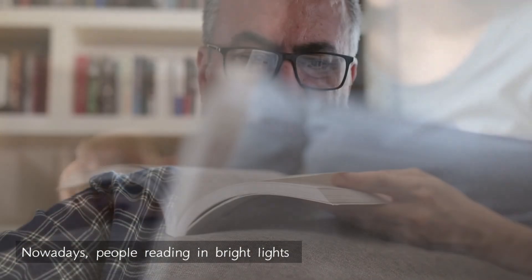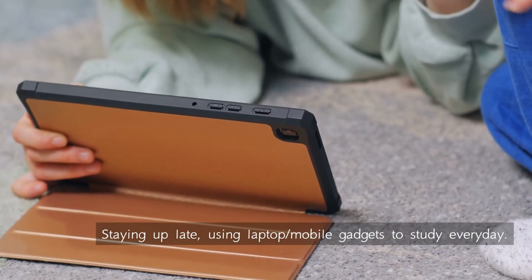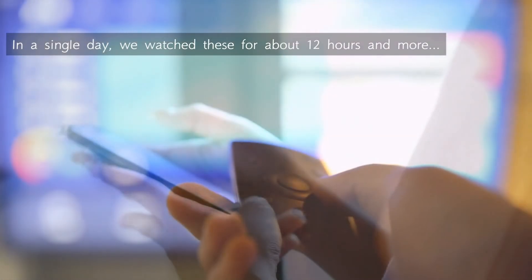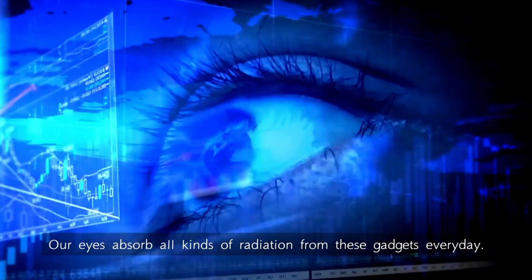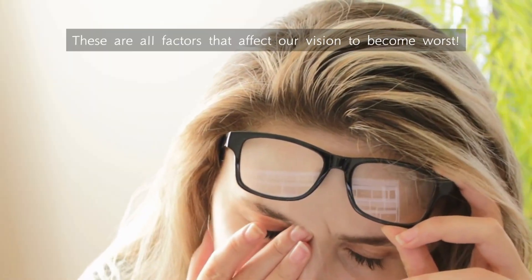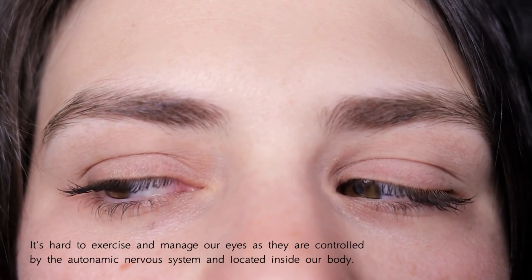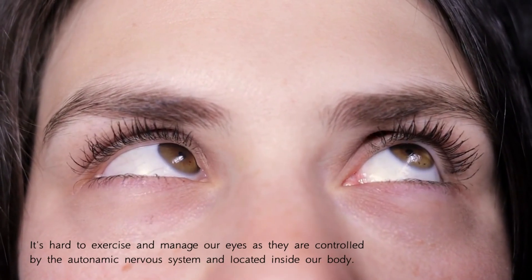Nowadays, people are reading in bright lights, staying up late, using laptops or mobile gadgets to study every day. In a single day, we watch screens for about 12 hours or more. Our eyes absorb all kinds of radiation from these gadgets every day. These are all factors that affect our vision and make it worse. Therefore, it's hard to exercise and manage our eyes, as they are controlled by the autonomic nervous system and located inside our body.